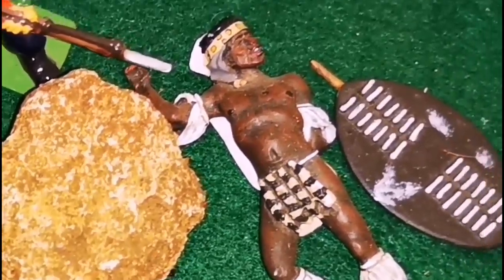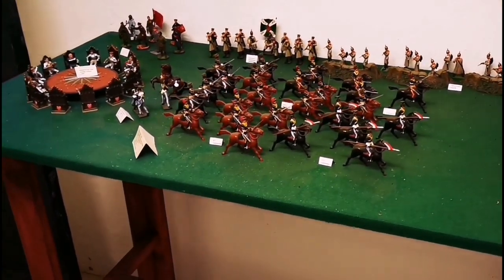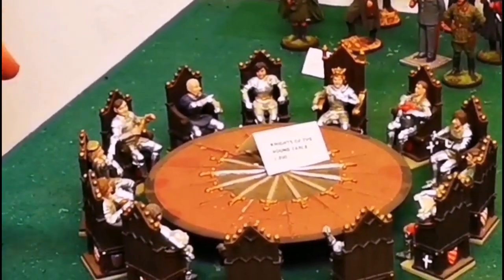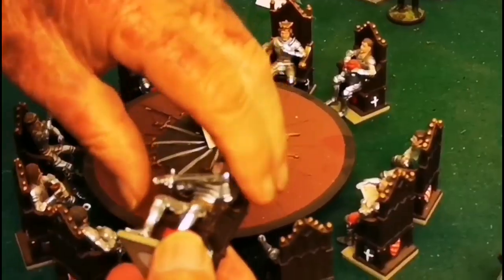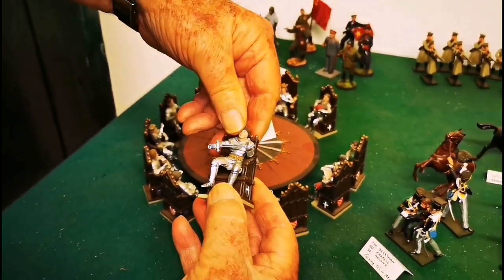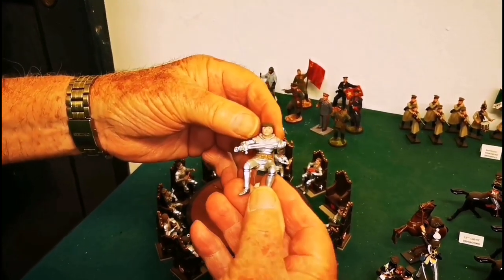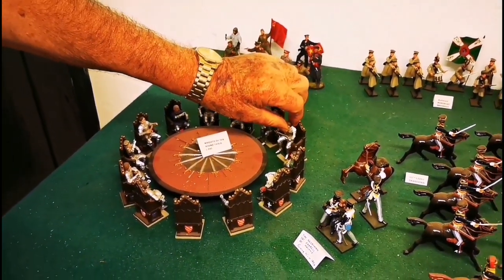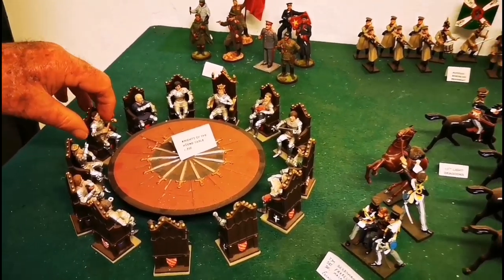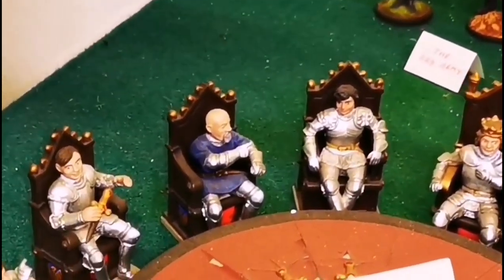Over here we have the Knights of the Round Table, and each knight is different. If you want to know who he is, pick him up — he's got his name underneath. Sir Galahad. They come off the chairs. Look at the way that's been painted — that face is unreal. The uniform, everything. And here we have Sir Gareth; they're all different, each face has got its own features.